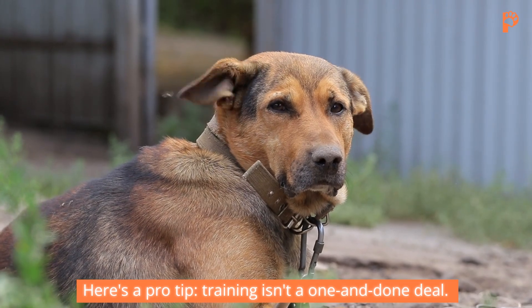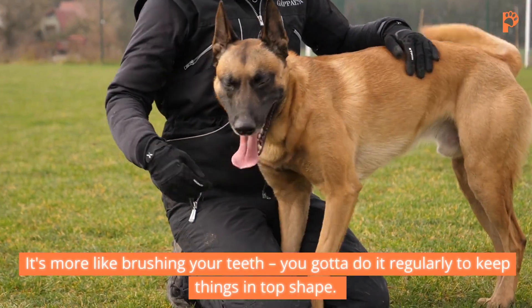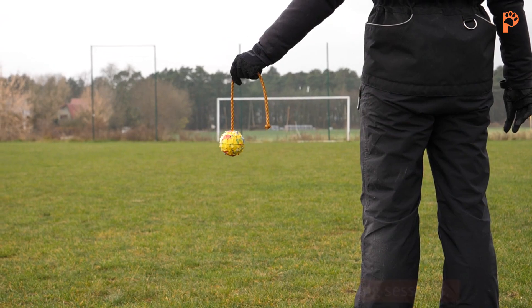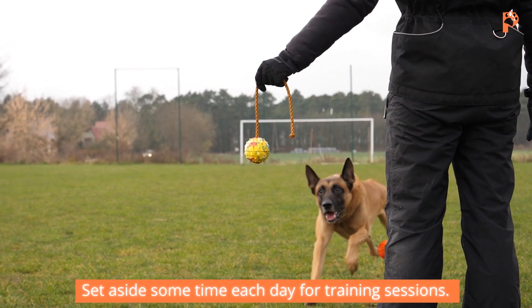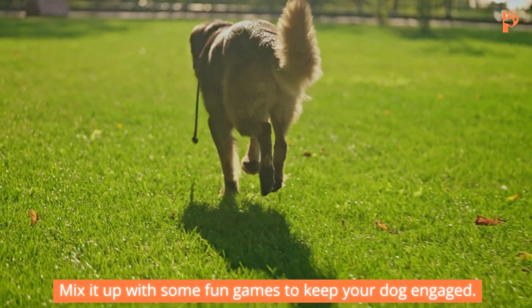Here's a pro tip: training isn't a one-and-done deal. It's more like brushing your teeth — you gotta do it regularly to keep things in top shape. Set aside some time each day for training sessions. Mix it up with some fun games to keep your dog engaged.